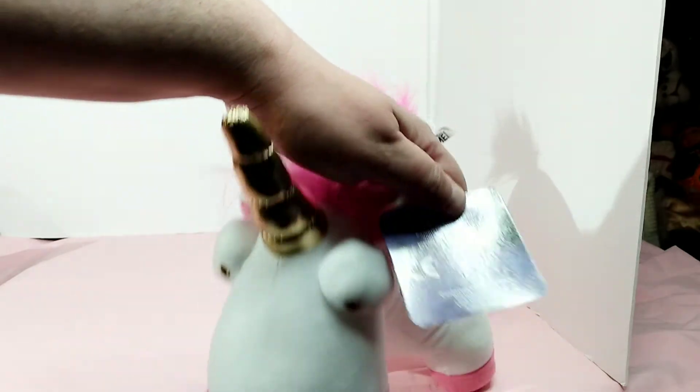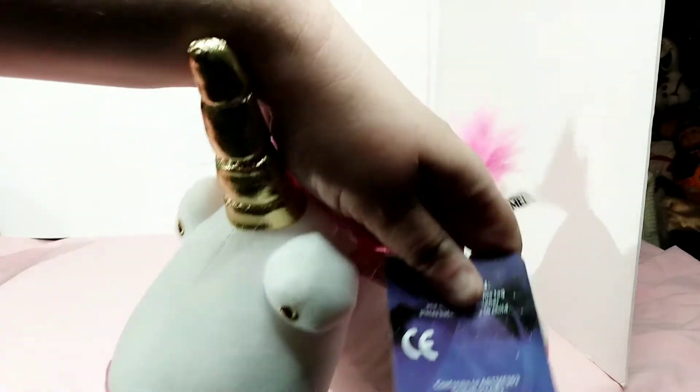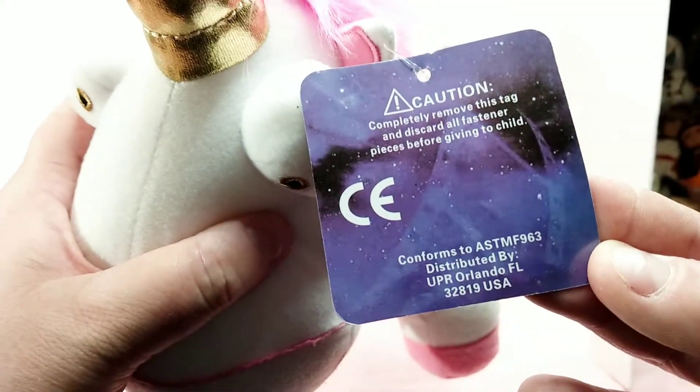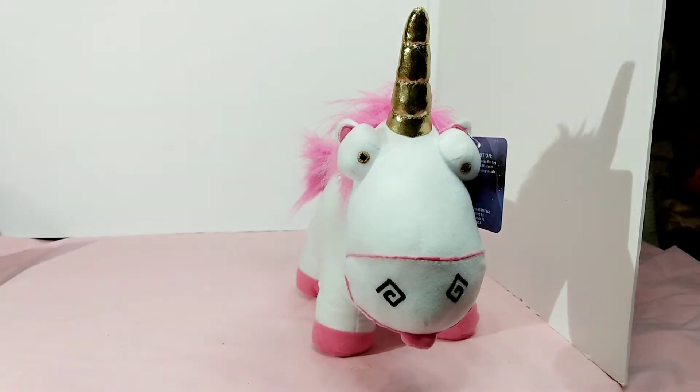If I'm not mistaken, that's the tag that you get when you're at Universal Studios, because it does say — if I can get the glare off of it — Florida on it. So I think it's actually the official one. And I got it for a whole dollar.